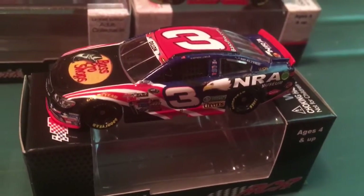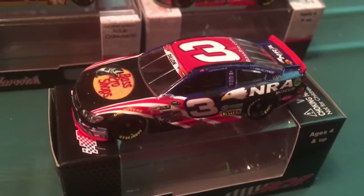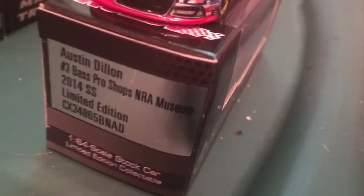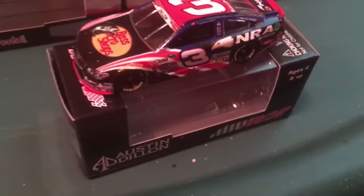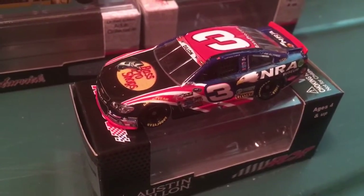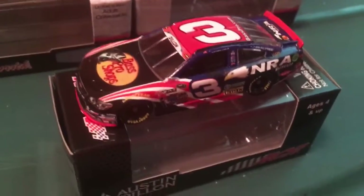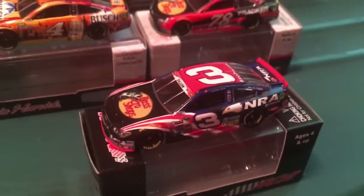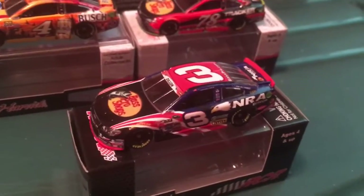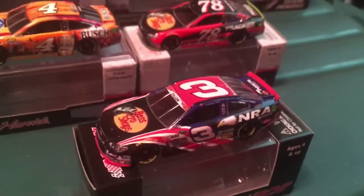This car right here is what Austin Dillon drove in the 2014 Coke 0400, but it's also the same scheme from 2015. As you can see on the box right there, it's from 2014, but it's also the same scheme he drove in the 2015 Coke 0400 when he had that violent flip straight into the catch fence. Good grief, that was horrific. So I decided to add it to my collection to make my memorabilia of diecast more authentic.